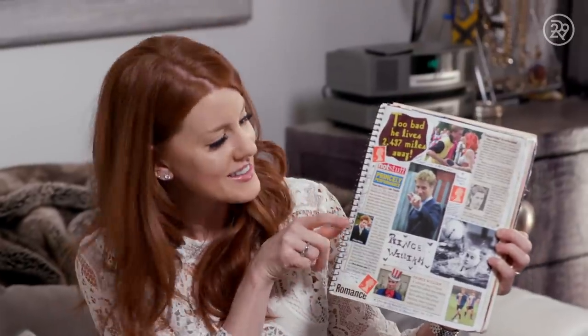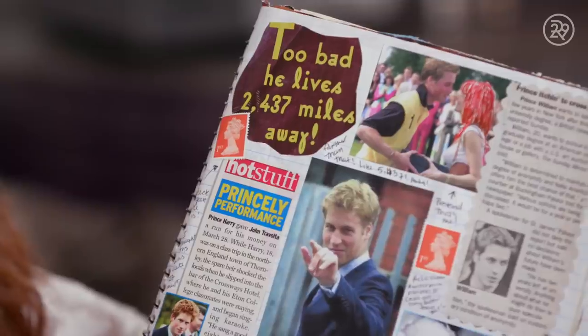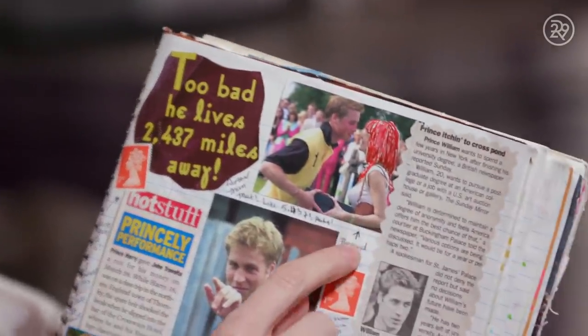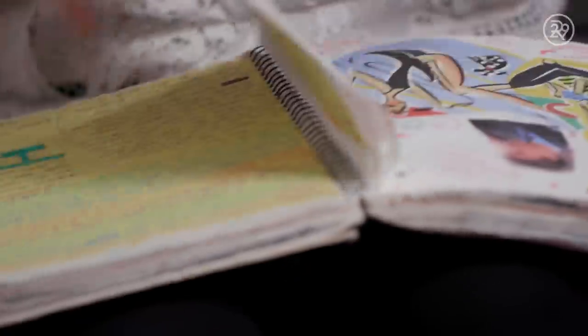Here's Prince Harry over here — it says hot stuff. I colored this girl's hair red so that it would look like we were kissing. I was stoked when Meghan Markle became a part of the family. I love the fact that she's from California — I'm from California — and she just has a really cool style and sense of self.